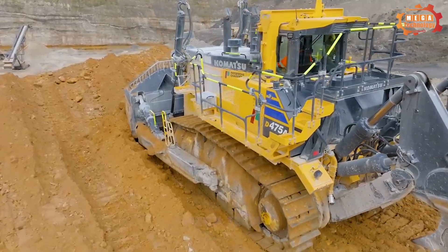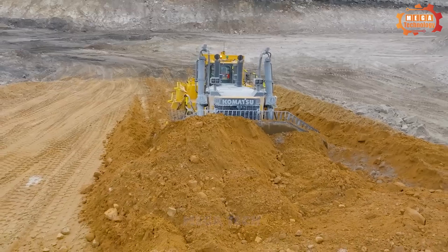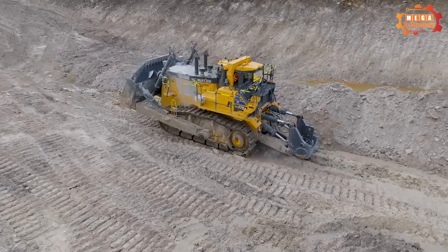With 12 cylinders, this engine delivers unparalleled power, with a piston diameter and stroke of 5.51 by 6.5 inches and a total piston displacement of 1860 cubic inches.